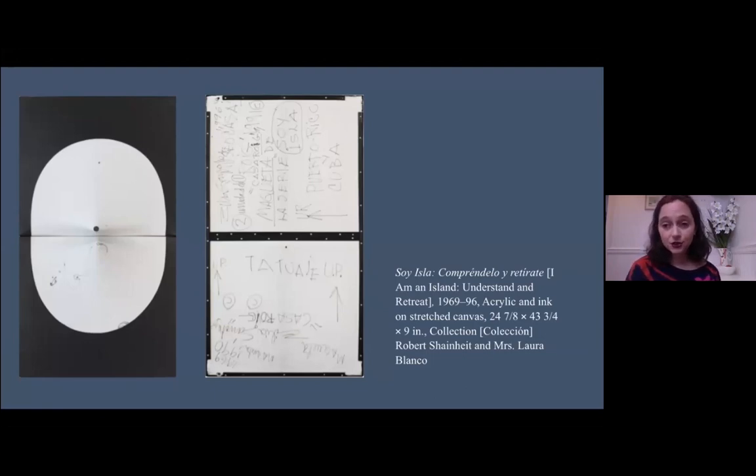Many people think her work is hollow — that if you turn it around you'll see the shape of it. But as you can see, they're fully wrapped works.